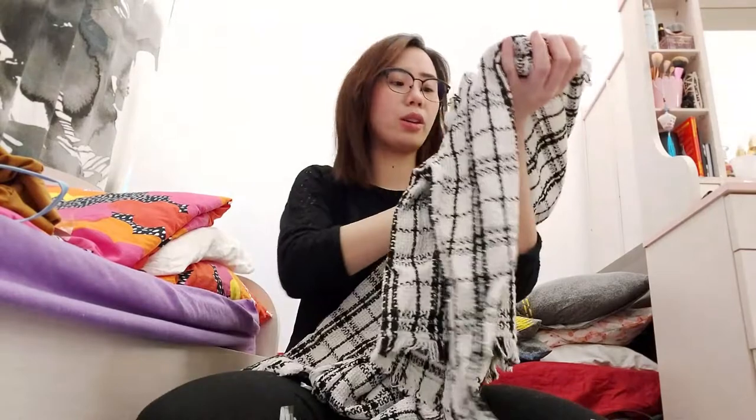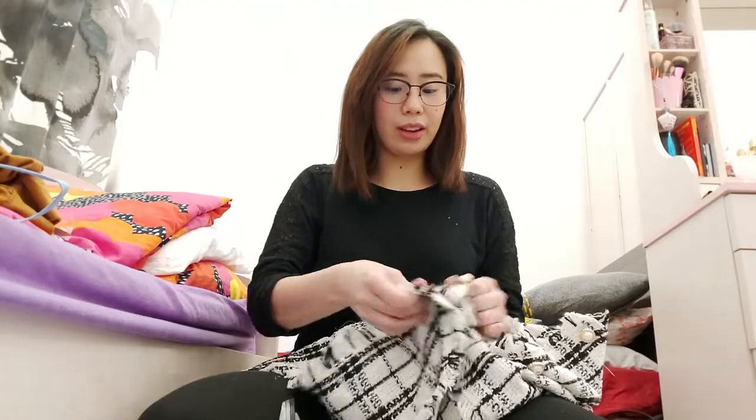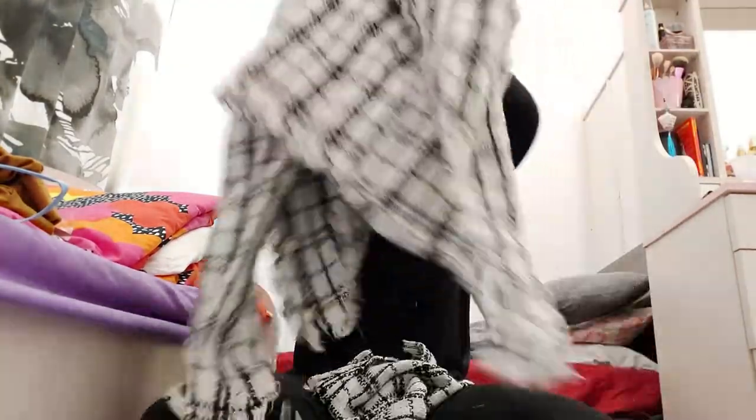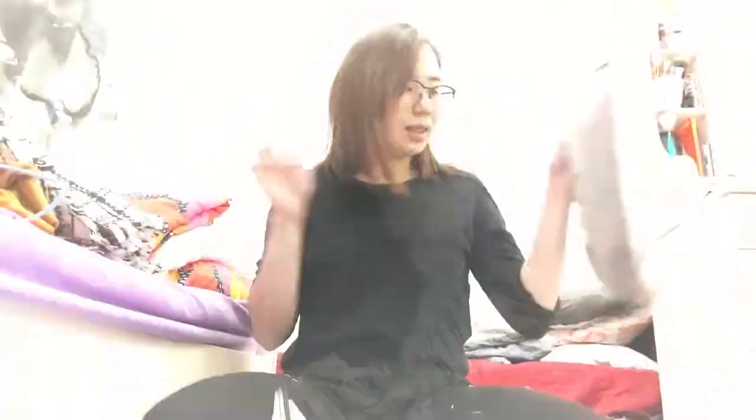I got a matching pair for it — luckily it's the same design. There are coords on Shein but I didn't get those. This is the tweed jacket. It's actually inspired by Jennie — you know, Jennie from BLACKPINK. I usually see her wearing something like this tweed jacket. It's in size small, just the right size — not big, not small.